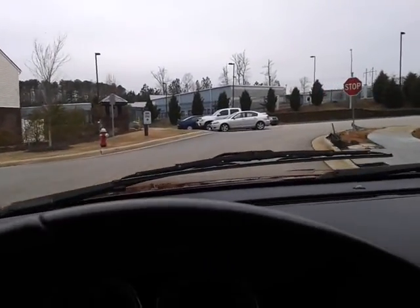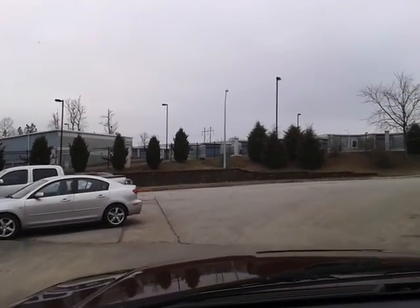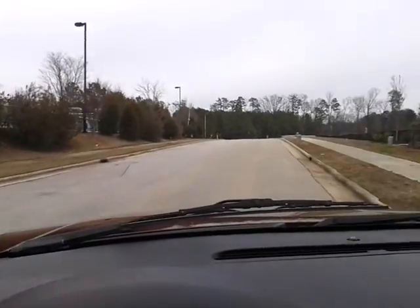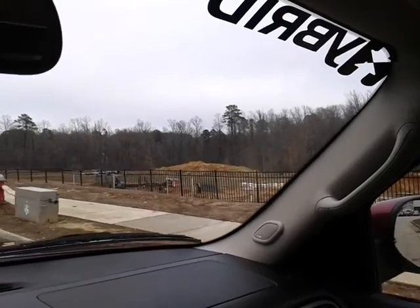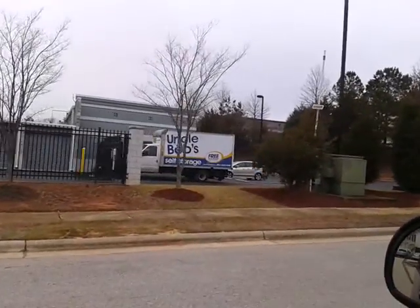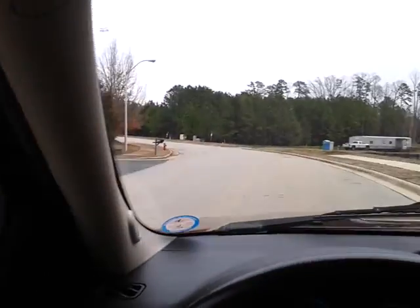But right here, right at the exit to your subdivision, we've got mini storage. So you've got Bob's mini storage right here. There's the subdivision, there's the future subdivision, and here is Uncle Bob's storage.